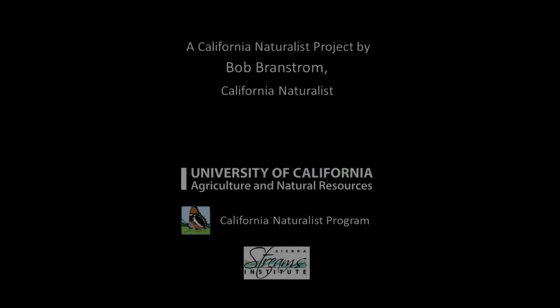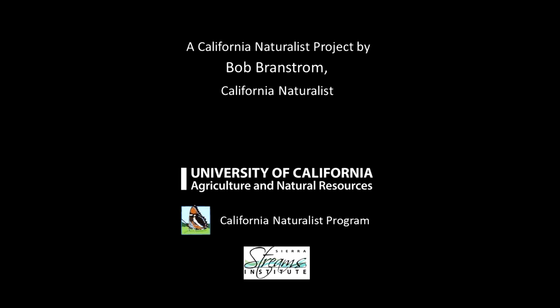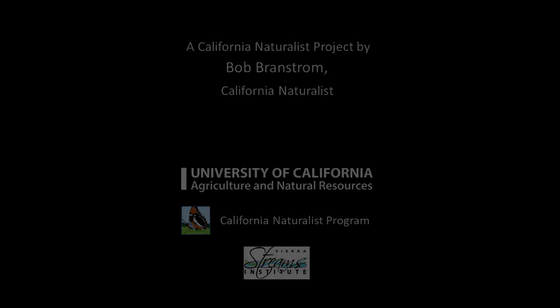Come walk the Wolf Creek Trail and take your time to get to know the creeks, flora, and fauna of the forest.